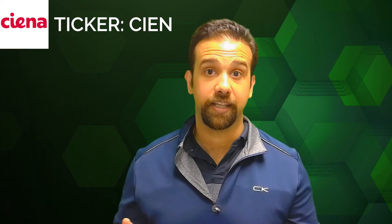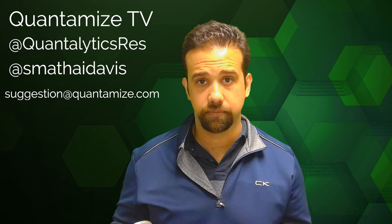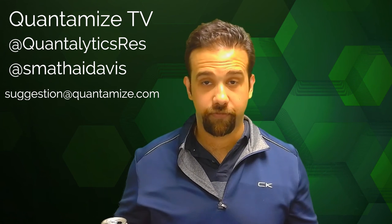This is an options trade you really need to look at. Thanks for watching this video — we'd love to hear from you. Subscribe to our YouTube channel, leave a comment below, shoot us a tweet, or send us an email. Remember, everything on the Quantumize platform is now free: all trades, all data, always free.